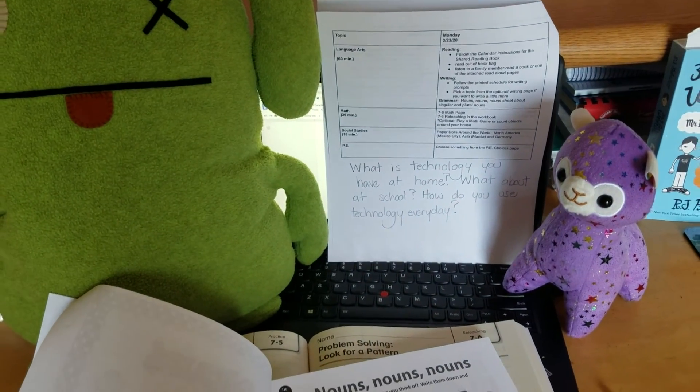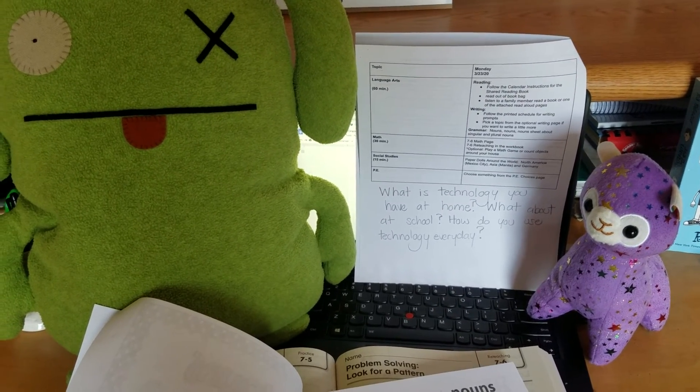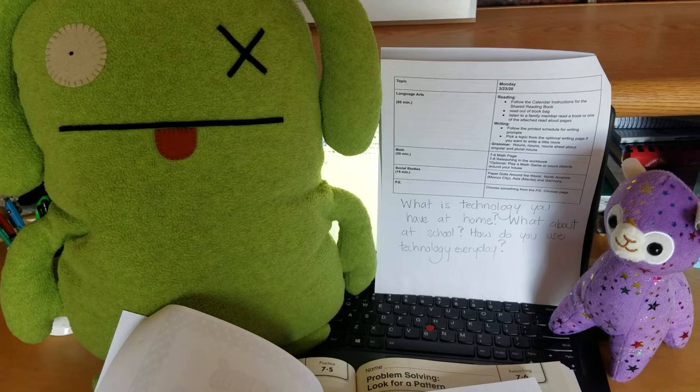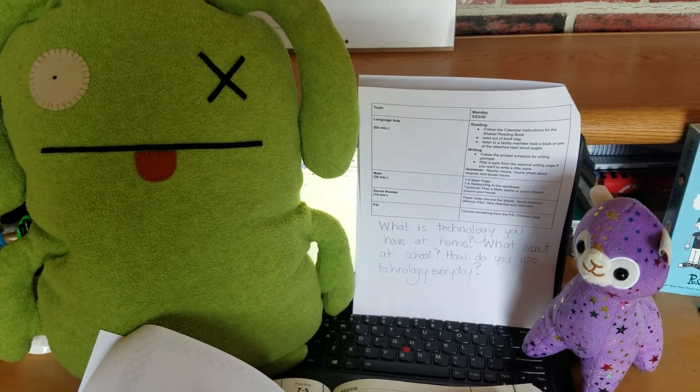Last but not least, you want to choose something from the PE choices page, or you can do something that you enjoy doing — an outside activity or maybe some kind of yoga in the house. Alright students, Ox, Stella, and Mrs. Murch are signing off.